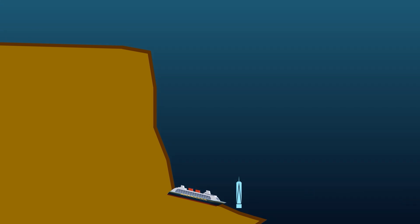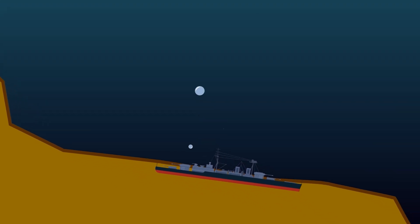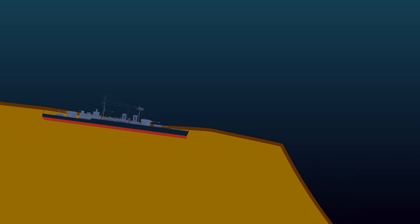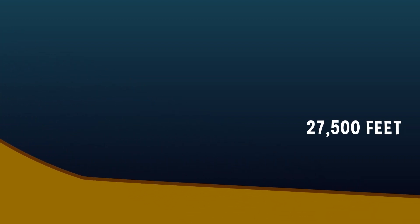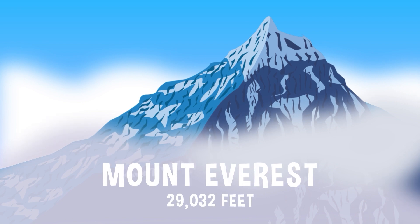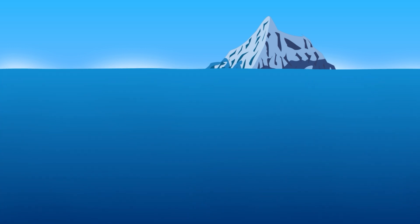The absolute deepest shipwreck ever uncovered sits at the bottom of the Philippine Sea, 21,180 feet down. The Atlantic Ocean goes even deeper than that, maxing out at 27,500 feet. For comparison, Mount Everest, the highest place on Earth, is 29,032 feet — just a few thousand feet taller than the Atlantic Ocean is deep.